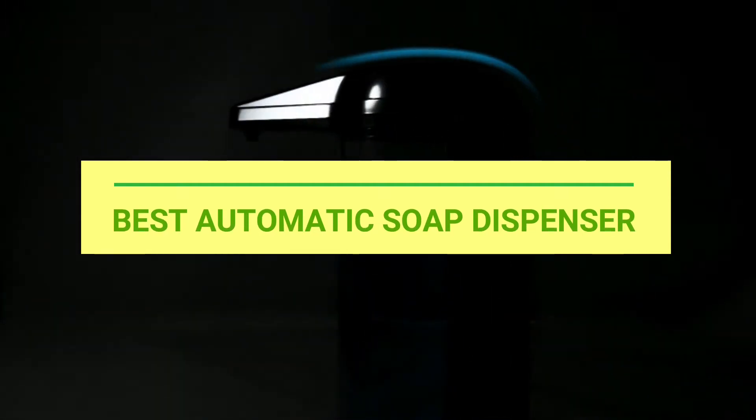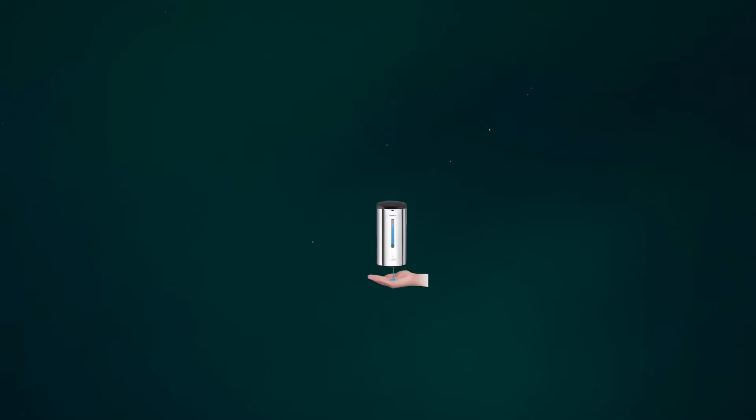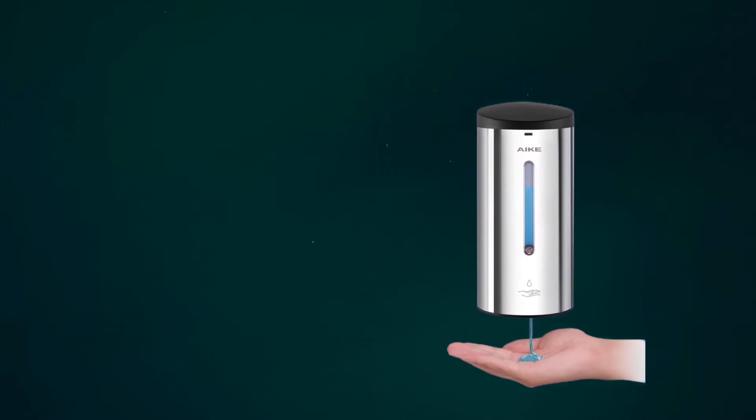Best Automatic Soap Dispenser. Number 1: YAKAKA 1205 Automatic Soap Dispenser.